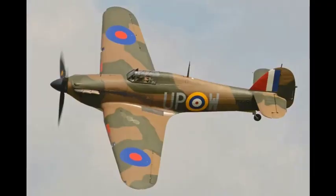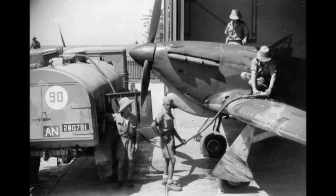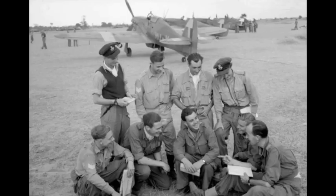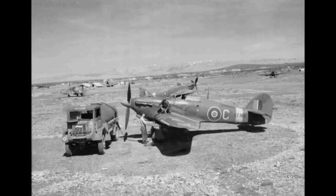It was overshadowed in the public consciousness by the Supermarine Spitfire during the Battle of Britain in 1940, but the Hurricane inflicted 60% of the losses sustained by the Luftwaffe in the campaign and fought in all the major theaters of the Second World War.